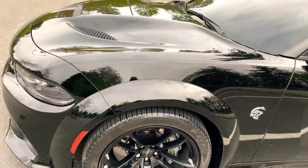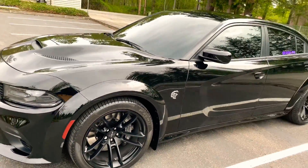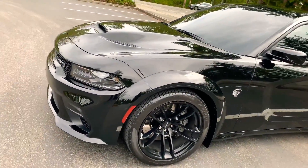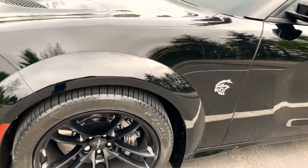Obviously coming around to the side, you got the fender flares — this is exclusive for the wide body models. You probably saw these previously on the Challenger models; now they've got it for the Charger model. And we all know that this is a Hellcat.